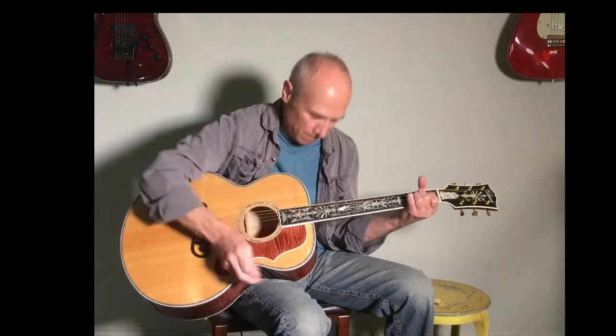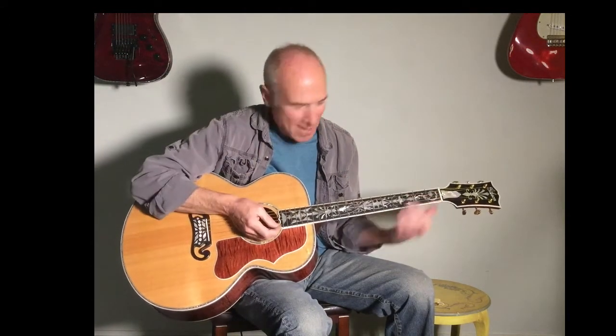It's so warm. Big bottom end. Yeah, J200, one of ten at Westwood Music. Thank you.